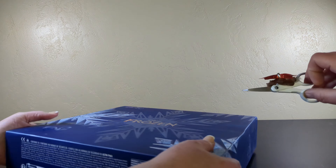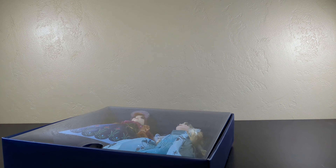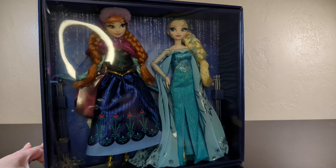I'm going to cut that box up. There they are! They're just talking to me. Just like that. There they are! Anna and Elsa!